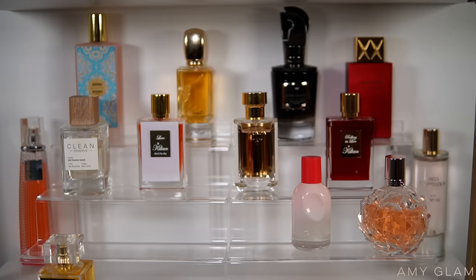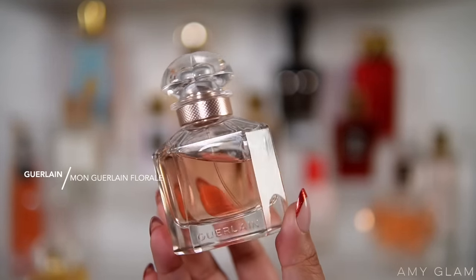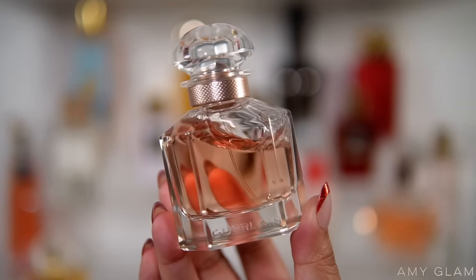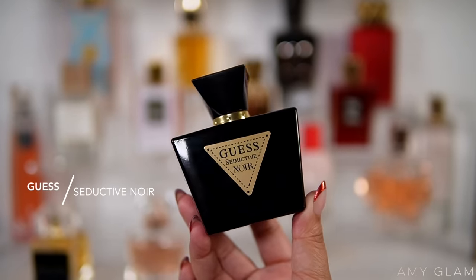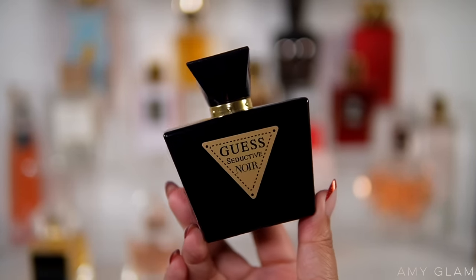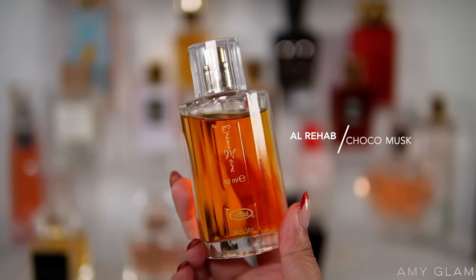I'm in the mood for my Mon Guerlain fragrances, so I'm going to be adding Mon Guerlain Florale to my tray — a more floral, feminine, flirty, girly-smelling version. I believe this one has been discontinued but it's my favorite flanker. I'm also going to add my favorite dupe of Mon Guerlain: Guess Seductive Noir. It's very affordable and I think I actually like this one better than the original — very sexy and definitely a compliment getter.